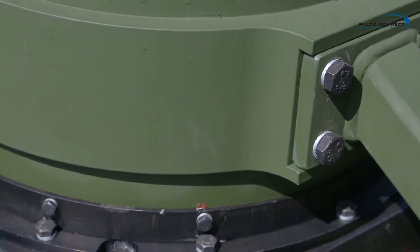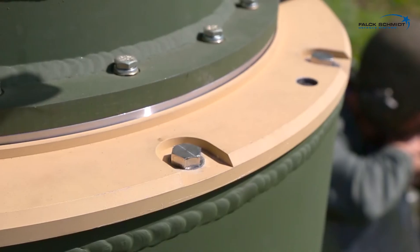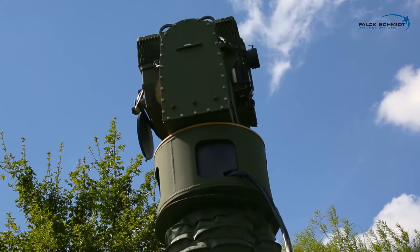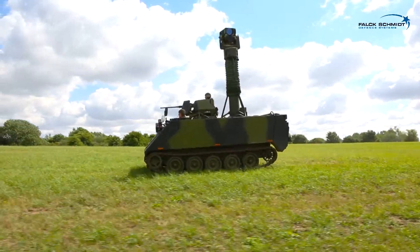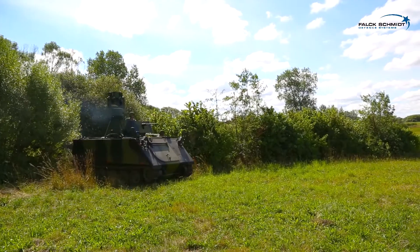Felksmit Defence Systems masts are manufactured in composite, which makes them light and easy to maintain. You can drive with mast and payload fully elevated — no need to retract when relocating or during transportation.